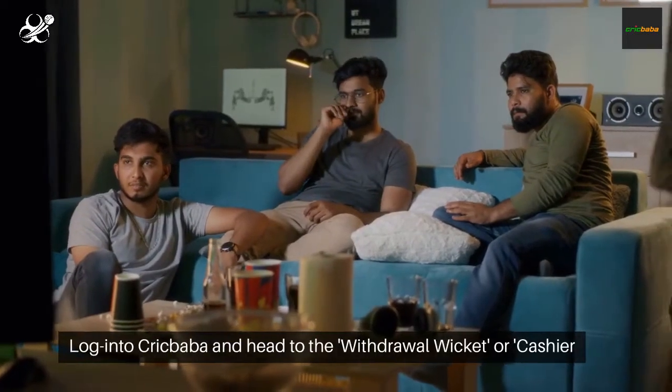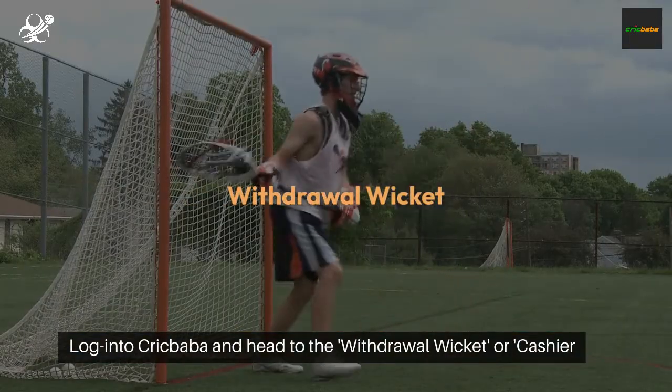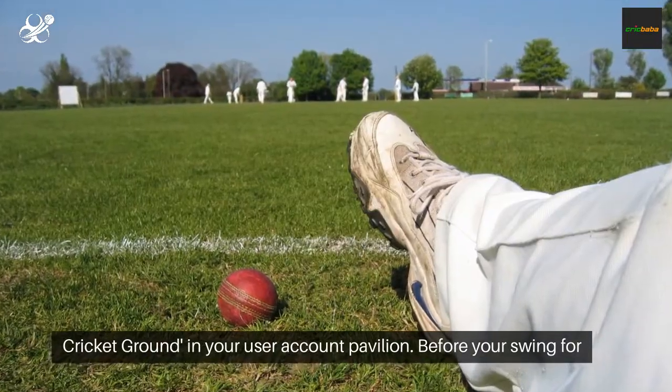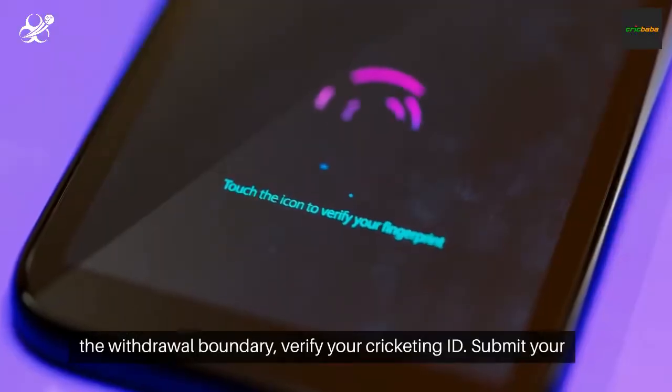Strap on your pads. Log into Crickbaba and head to the Withdrawal Wicket or Cashier Cricket Ground in your user account pavilion. Before your swing for the withdrawal boundary, verify your cricketing ID.